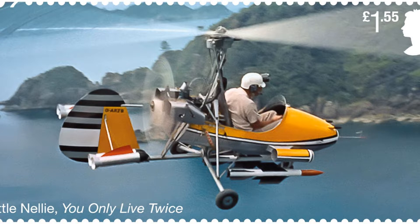The stamps will be available from March 17, ahead of the new Bond film, No Time to Die, which is on release from April. For more on this story, visit the news article link.